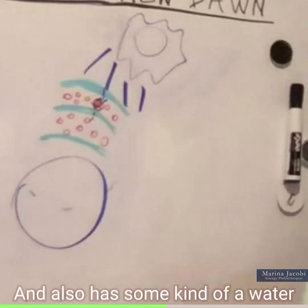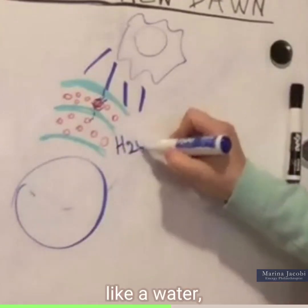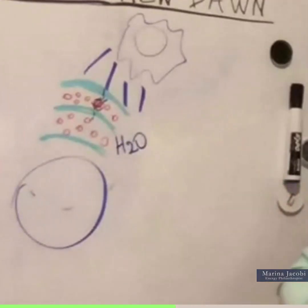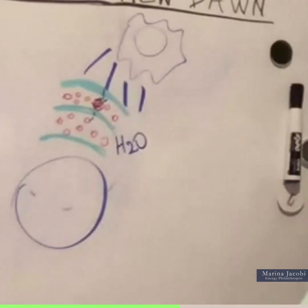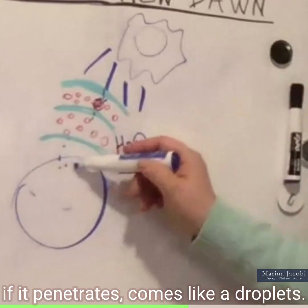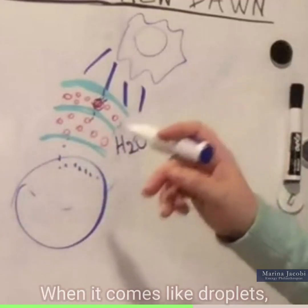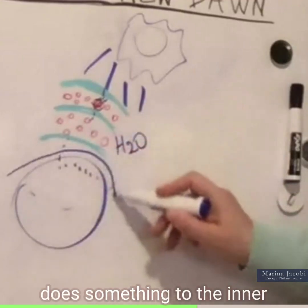There's also some kind of water in there — some kind of substance like water — though I'm not sure what type of water. Something like this is involved. When it penetrates, it comes like droplets, and when it comes like droplets, it does something to the inner layer of the ozone.